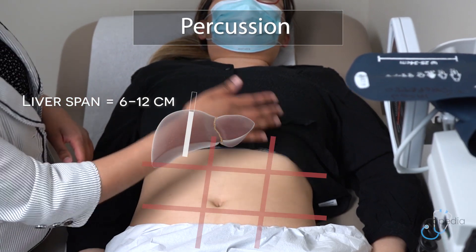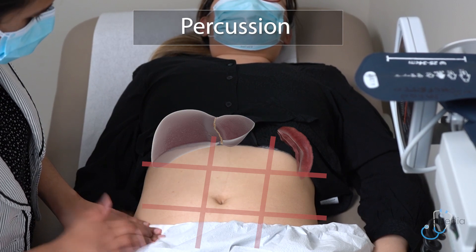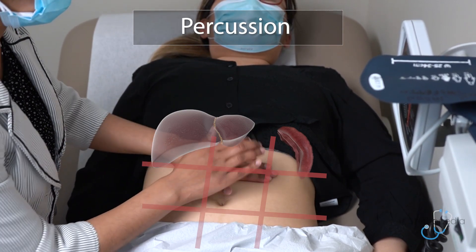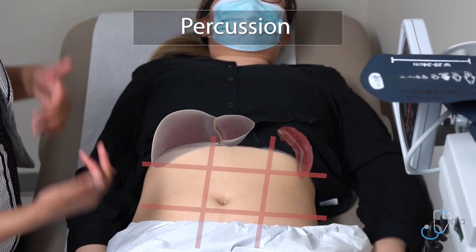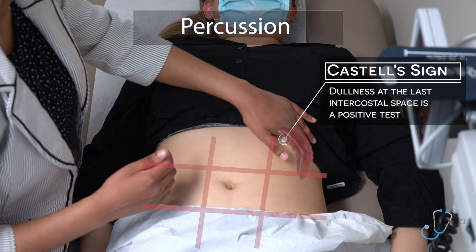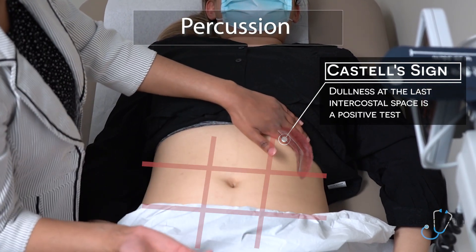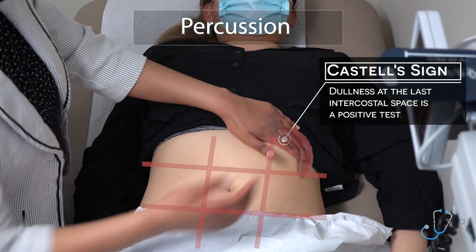You can also percuss out the spleen, again by starting in the right lower quadrant of the ASIS and tapping in a diagonal towards the left upper quadrant where the spleen is located. If it becomes dull, that would be the edge of the spleen. I can then perform Castell's sign by percussing over the last intercostal space on the left side. As I do this, I ask the patient to take a deep breath in and out and listen to the resonance of my percussion.